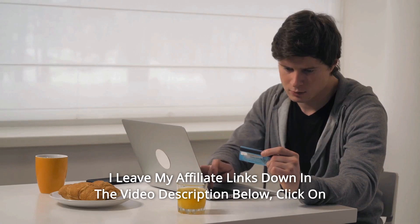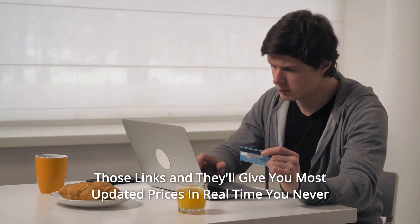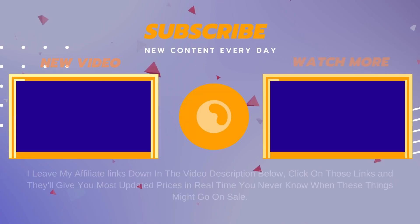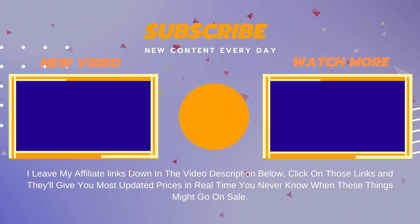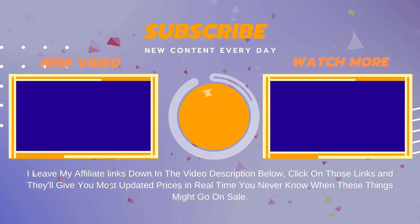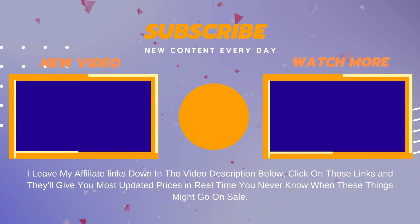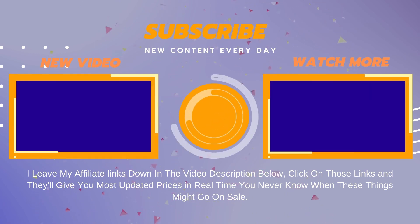Thanks for watching. I leave my affiliate links down in the video description below — click on those links and they'll give you the most updated prices in real time. You never know when these things might go on sale. Be safe. Goodbye.